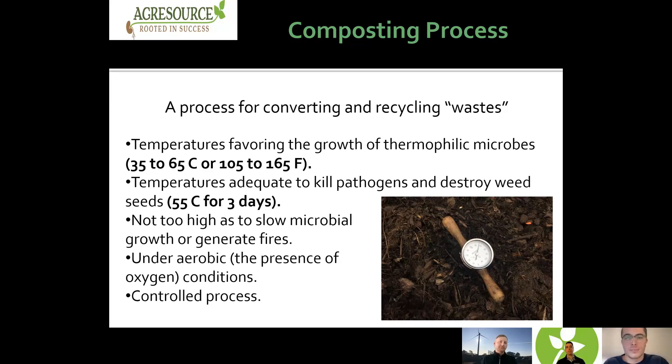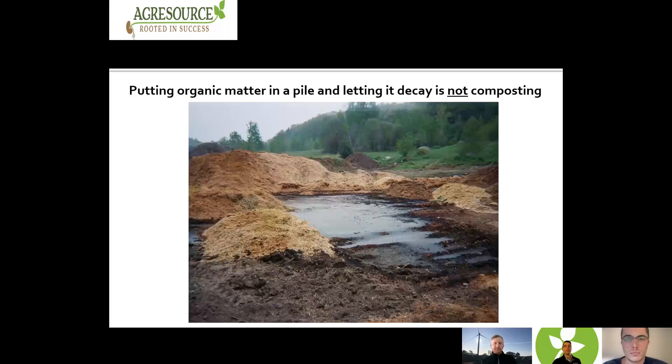Typically we want to see between 35 and 65 degrees Celsius, or 105 to 165 degrees Fahrenheit. Those temperatures are high enough to kill weed seeds or pathogens in the pile — you want to see around 55 degrees Celsius for three straight days to accomplish that goal. You don't want to go above 70 degrees Celsius, or you'll start slowing microbial activity or shifting away from thermophilic microbes to a population that won't do the same work. This is an aerobic process under the presence of oxygen, and it's a controlled process. This is not a passive pile — like someone's backyard pile of decaying material that hasn't had air introduced to it. That's just decaying organic materials, not a true compost.